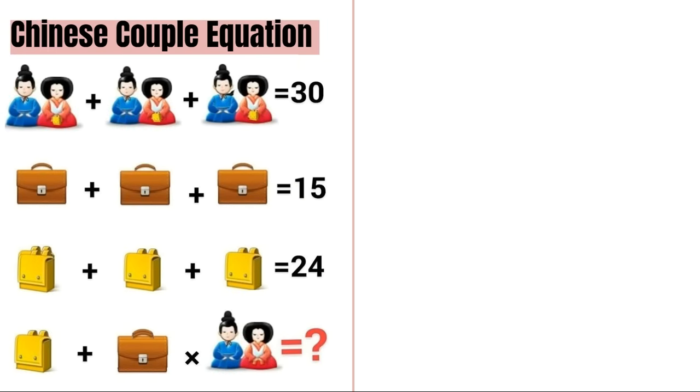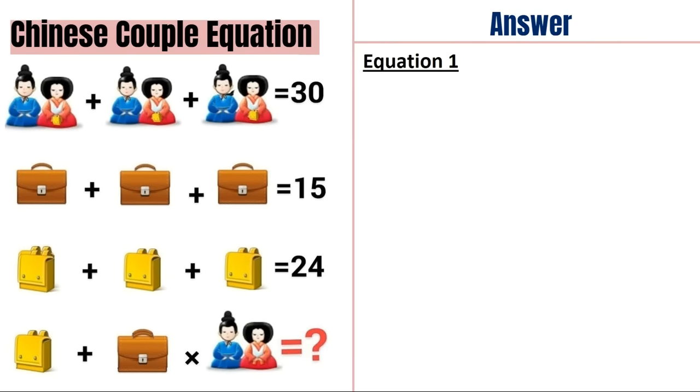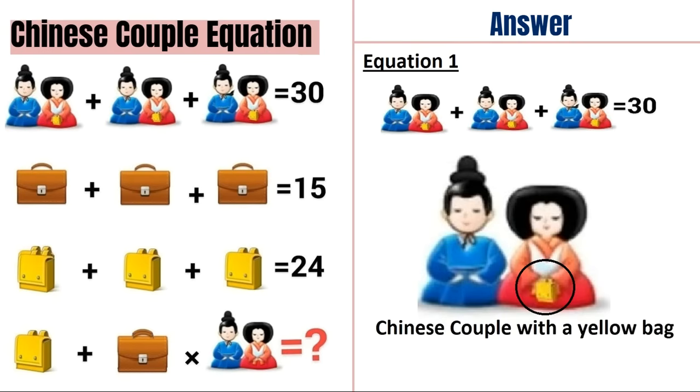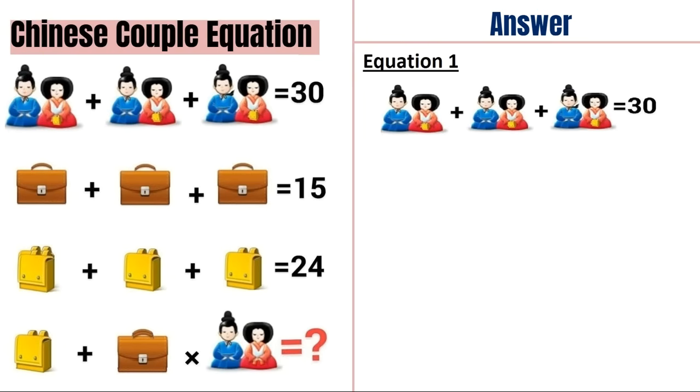Hope you have given the answer in the comment section. Now I will tell you the correct answer. So first we will take equation one. In this equation we have three Chinese couples with a yellow bag. So: a Chinese couple with yellow bag plus a Chinese couple with yellow bag plus a Chinese couple with yellow bag is equal to 30. So one Chinese couple with yellow bag is equal to 10.